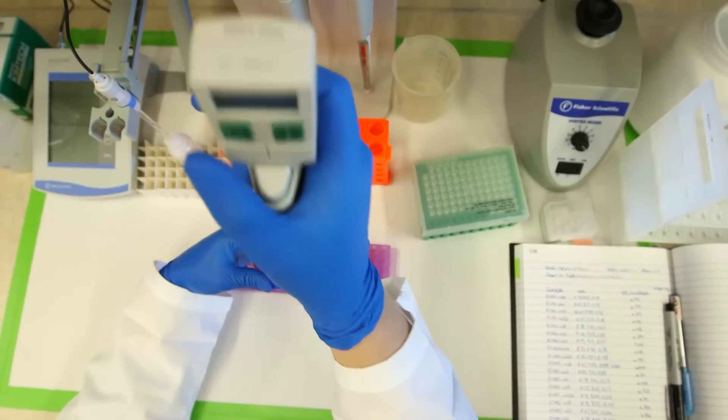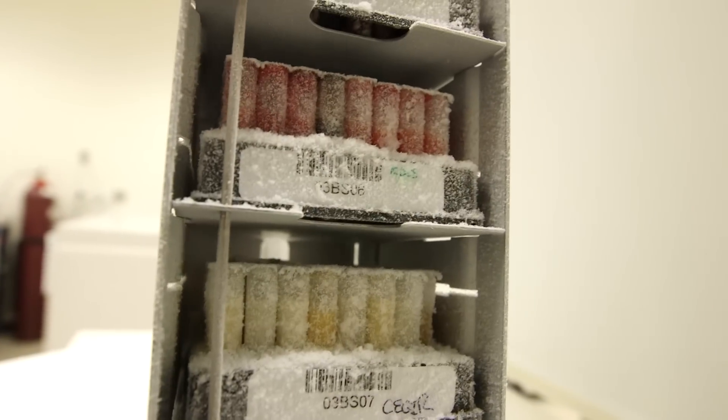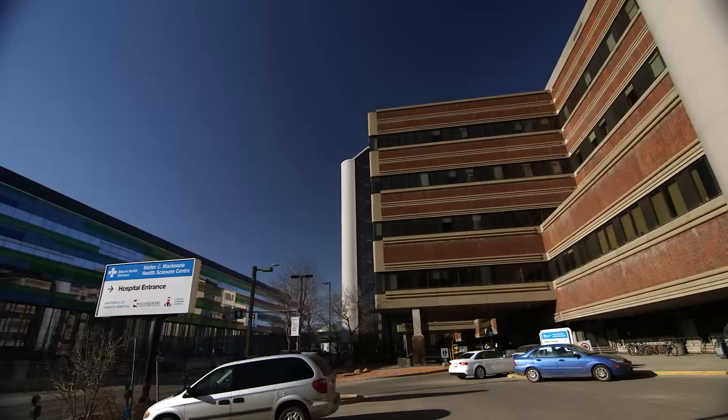The Biobank is quite extensive — there are probably about 5,000 patients whose samples are currently stored. Some of them are repeated samples at different stages of the disease, maybe periods of disease activity and disease remission. There are also blood samples and urine samples from different stages of disease.